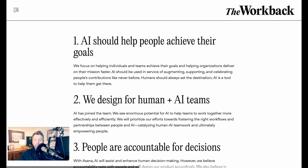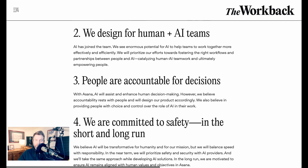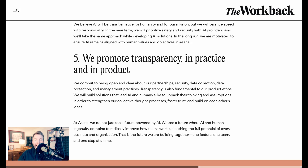Asana's five principles are: one, AI should help people achieve their goals; two, we design for human and AI teams; three, people are accountable for their decisions; four, we're committed to safety in the short and long run; and five, we promote transparency in practice and in product.